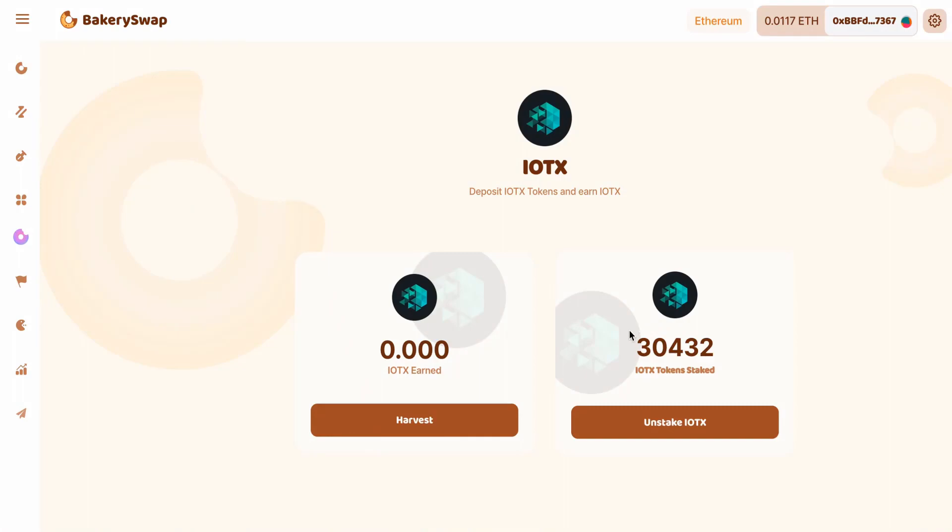The transaction has received the required number of confirmations, and we can see the amount of coins we have staked. I forgot to tell you that you can cancel token placement at any time — this is an additional advantage of this platform. By clicking the Unstake button, we can cancel our tokens almost instantly and get them back in our MetaMask wallet. Our tokens are staked. But to show you all the way through, let's take 24 hours to check how many tokens we managed to earn.